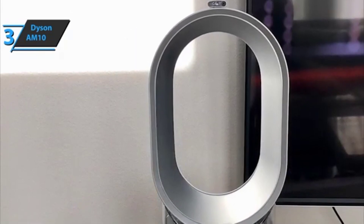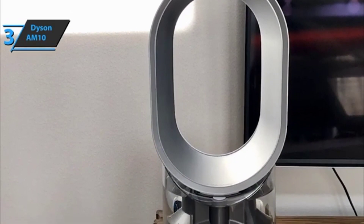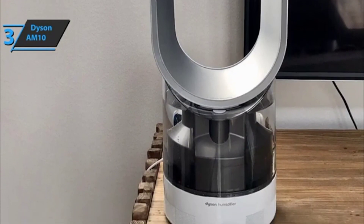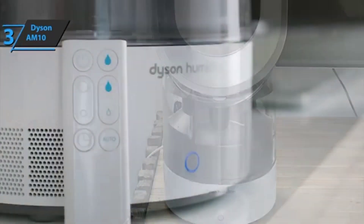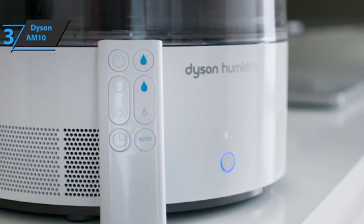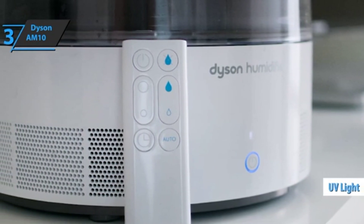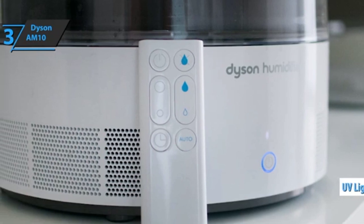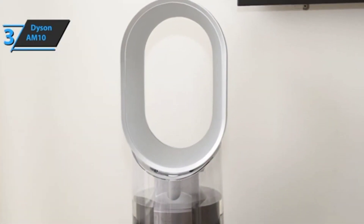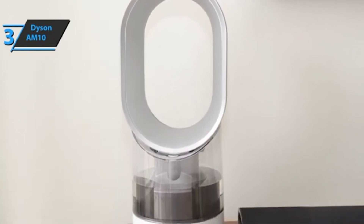The Dyson AM10 Humidifier looks the same as all products from this British company — completely futuristic. It's not limited to spraying steam and refreshing and humidifying the air. During operation, the water inside is exposed to UV light, which kills up to 99.9% of bacteria. The purest water becomes steam and exits through the oval atomizer, which is the trademark of most Dyson devices.